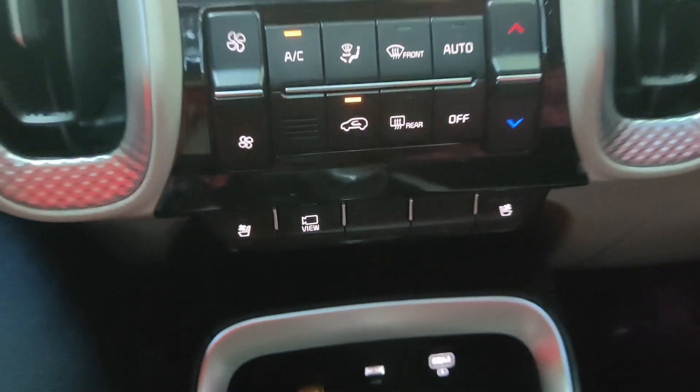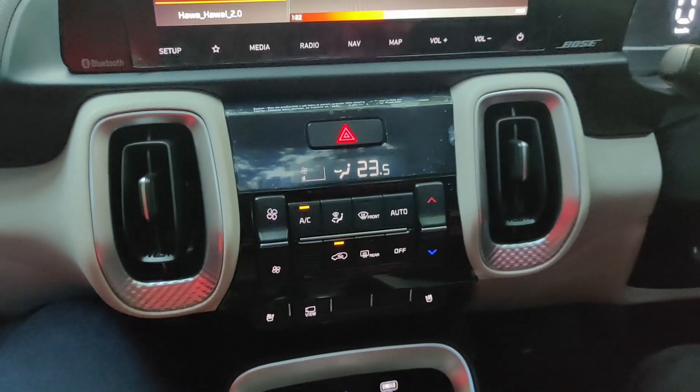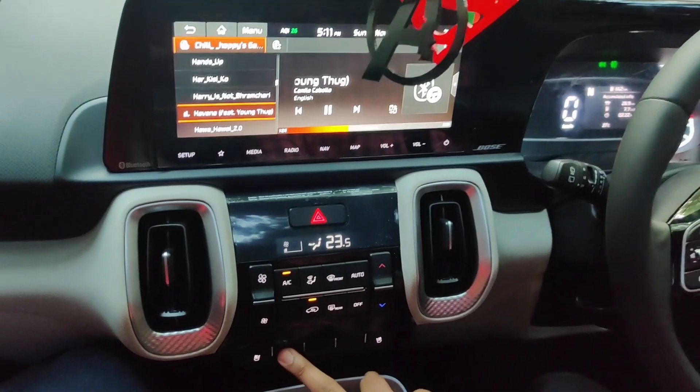Speaking about the lower end of the dashboard, you get a 12-volt socket, a USB port, and even a dedicated charging port, which would come in very handy.